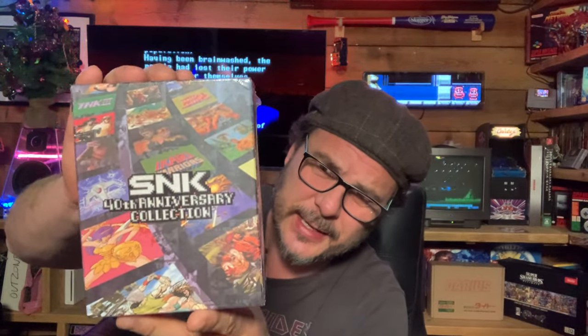The SNK 40th Anniversary Collection on Switch has some great games — Athena, Warriors, Iron Tank, Alpha Mission, POW, and loads more. It was about £35, quite common and cheap, and it's a really good package of early SNK games.